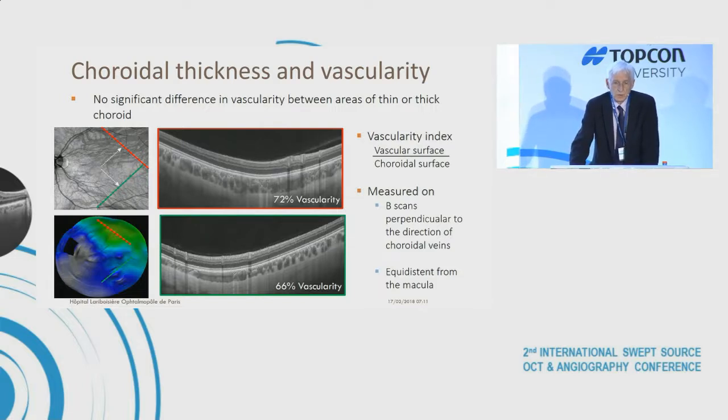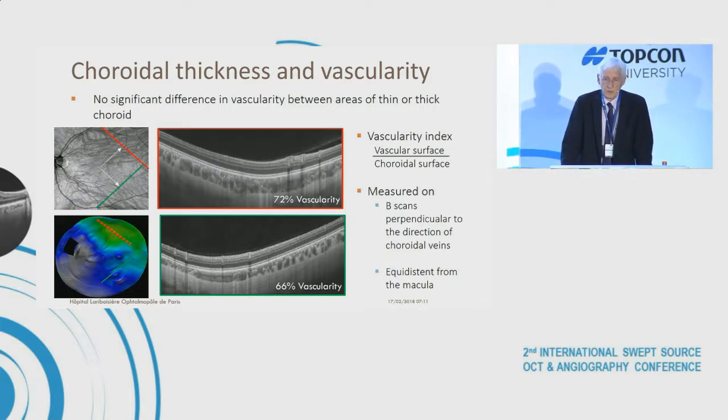We also examined the relationship between choroid thickness and vascularity. There was no significant difference in vascularity between areas of thin, medium, or thick choroid. We defined a vascularity index as the ratio between vascular lumen surface and total choroidal surface, measured on B-scans perpendicular to the direction of choroidal veins and equidistant from the macula.